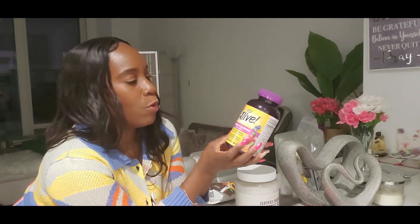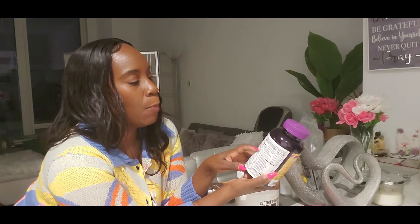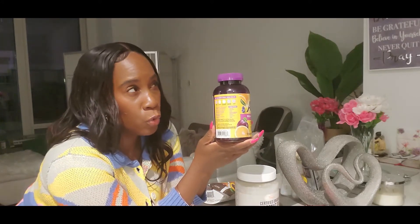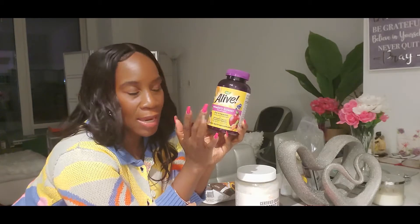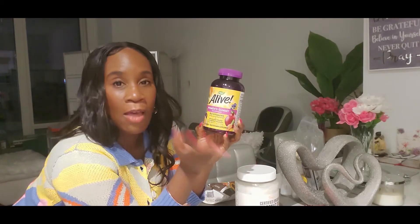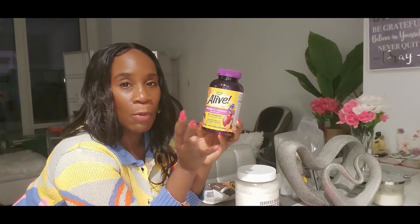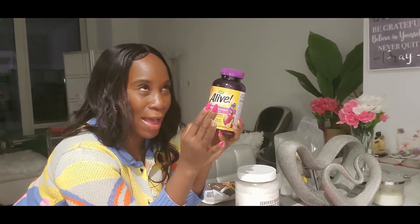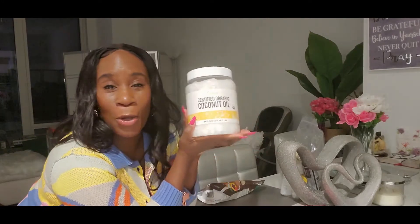This is the Alive Women's Gummy Multivitamin. You take two gummies per serving and it's about 65 servings, so this should last about two months. When they say women's or men's vitamins, what they mean is they put nutrients in there specific to that biology — for females, things that help the reproductive system, and for males, things specific to theirs.